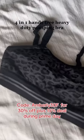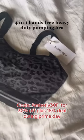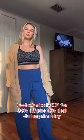And finally, we have the four-in-one hands-free heavy duty pumping bra. This one has kind of a sports bra feel to it, but it also feels very durable and supportive.